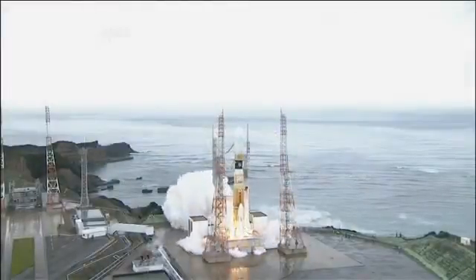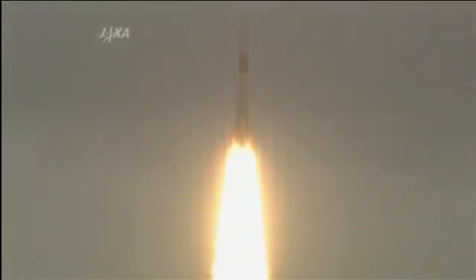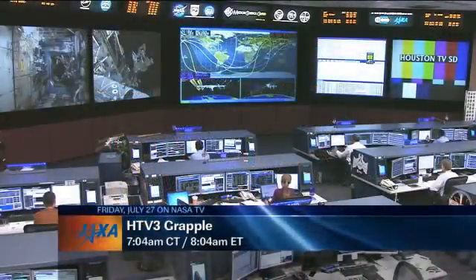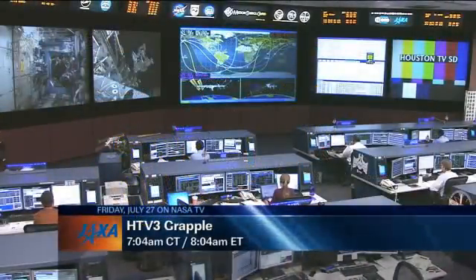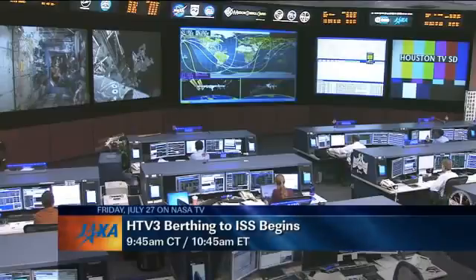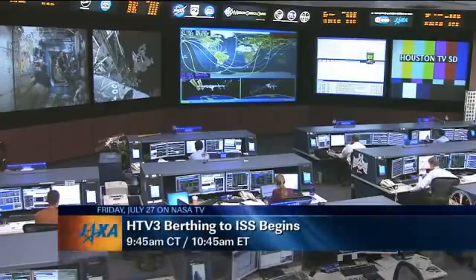Additionally, another unmanned cargo craft, the H-2 Transfer Vehicle, or HTV-3, which launched last Friday, July 20th, from the Tanegashima Space Center in southern Japan, is still on its way towards the International Space Station with a scheduled arrival this Friday. The grapple with the station's robotic arm is scheduled for 7:04 a.m. Central Time, 8:04 a.m. Eastern Time, and following that, station astronauts will maneuver the vehicle to the Earth-facing side of the Harmony node for berthing to the ISS, set to begin at 9:45 a.m. Central Time, 10:45 a.m. Eastern.